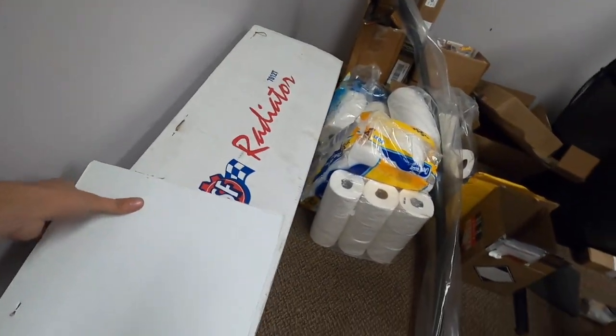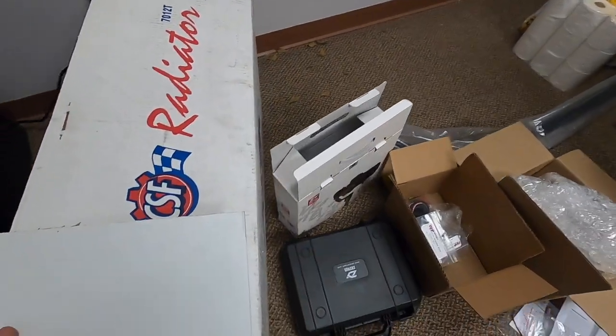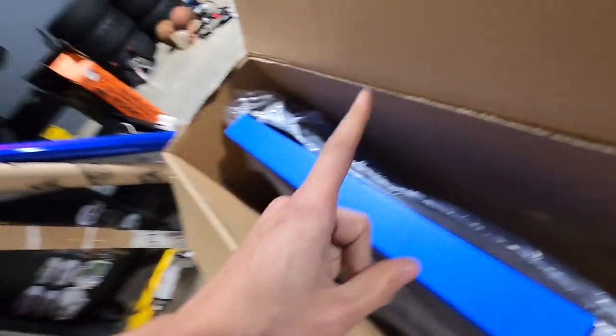Look at this brand new CSF radiator - these things are triple pass so they're super, super good. This is the same exact radiator as the old one except this one shouldn't have a hole in it. If it has a hole in it I'm going to be very upset.